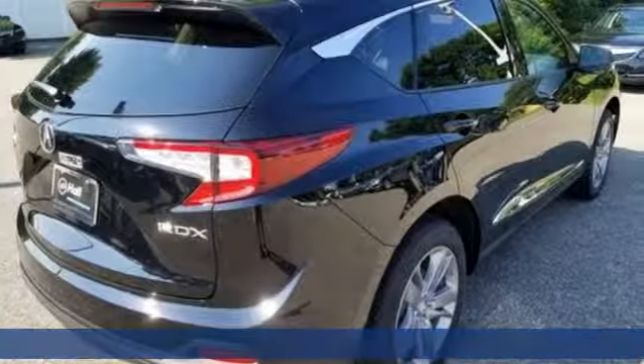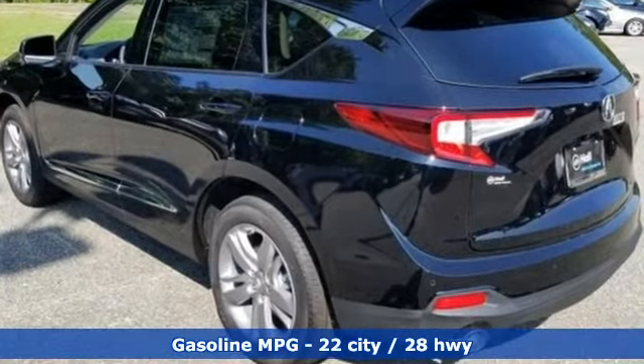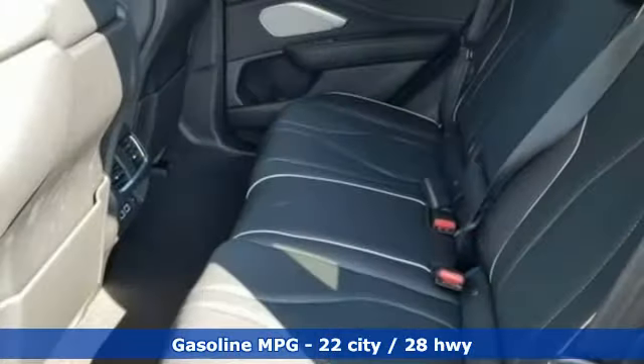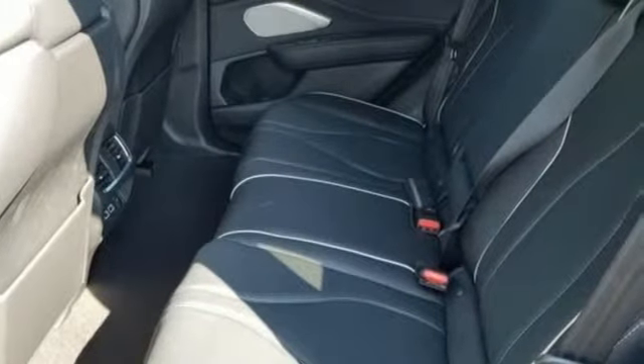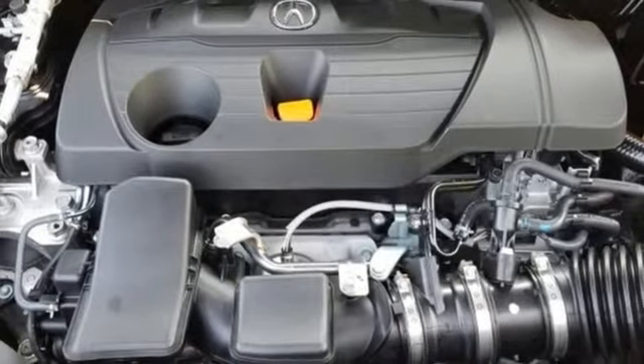A great vehicle is comprised of great features like these: integrated navigation system with voice activation, power heated mirrors, heated and ventilated leather bucket seats, smart vent seat mounted airbag, doors and push-button start proximity key.